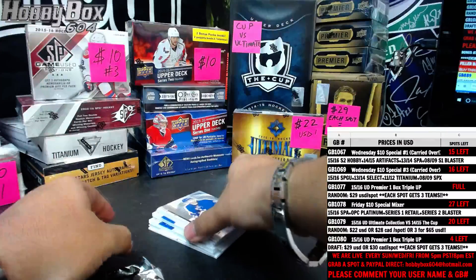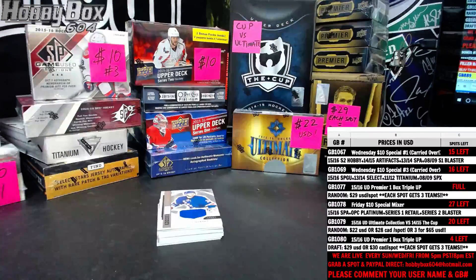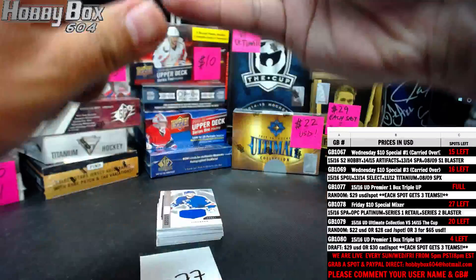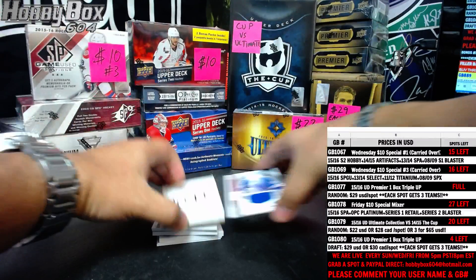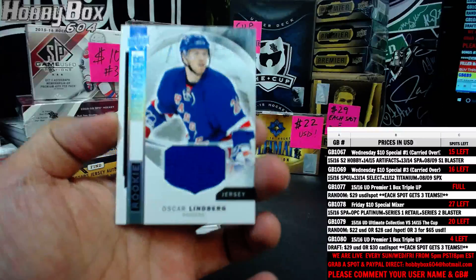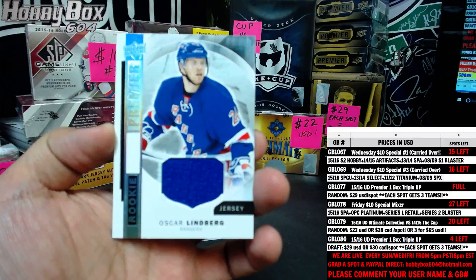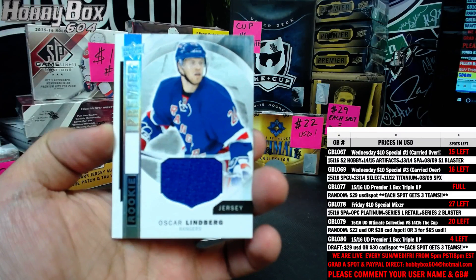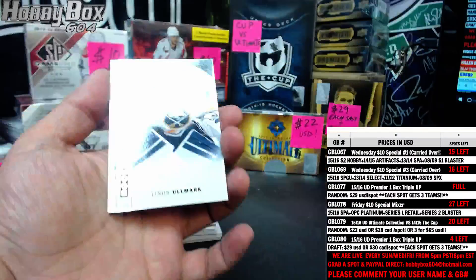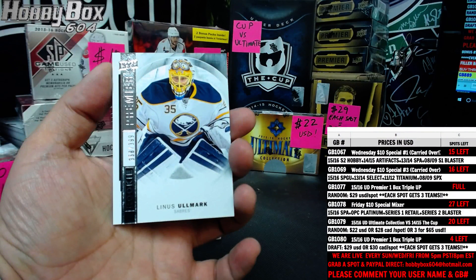We got two redemptions in here — wow, that sucks, hate to see that, but what can you do. We start with an Oscar Lindbergh rookie jersey for the New York Rangers. Next one is Buffalo Sabres, 358 of 399.